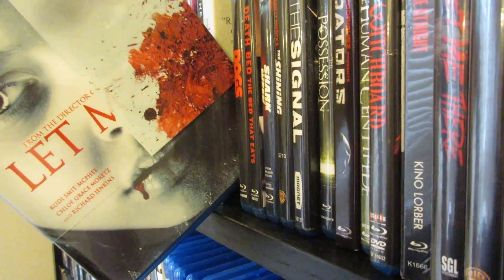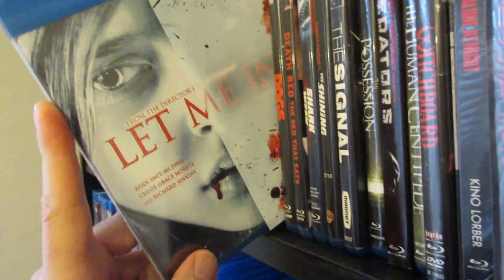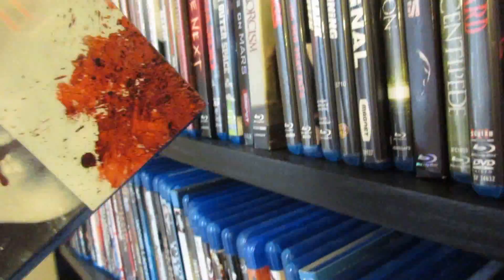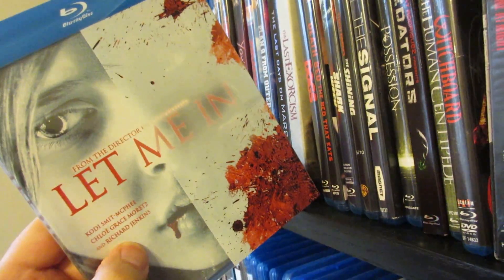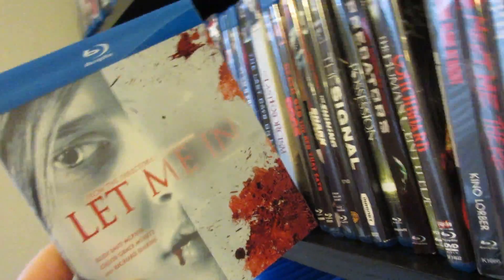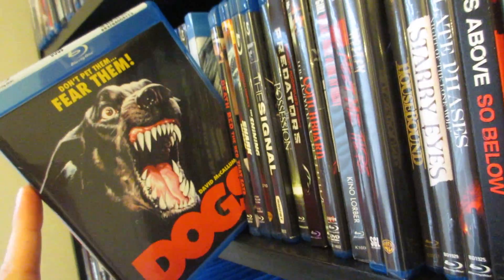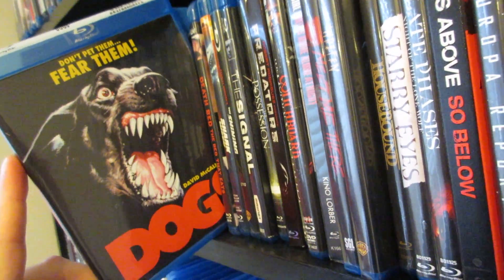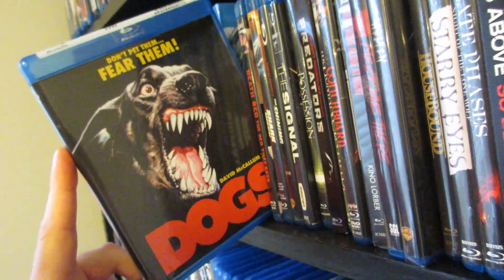Next up is Let Me In — the remake. I really like that slipcover — I believe this was a Canadian slipcover. This is one of those remakes that I thought was unnecessary, but still a really good movie. The cast all did a fantastic job. I'm a big fan of Elias Koteas — a great character actor. I remember first seeing him in Some Kind of Wonderful as Duncan. He was great in here as the detective. Next up is Dogs — I really enjoy a lot of these killer dog horror movies. The Breed is one I really enjoy as a more recent one.